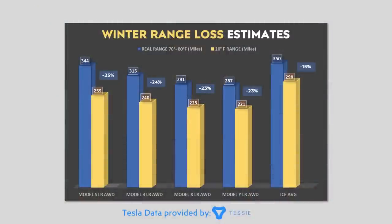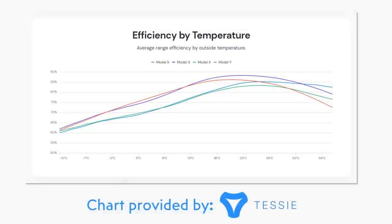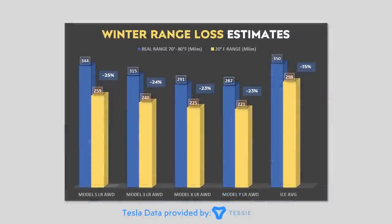Winter driving with a Tesla or any EV does have some negatives. Looking at range loss compared to average real-world range at optimal temperature — rather than EPA rated range, which is more optimistic than real life — there is somewhere between a 23 to 25% range loss associated with these Tesla EVs at 20°F. These numbers are averages; colder temperatures will be more drastic, and if you have a Tesla with a heat pump, your numbers will likely be slightly better.